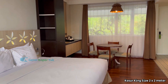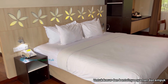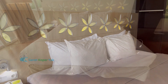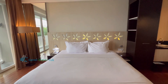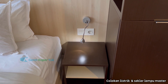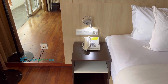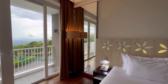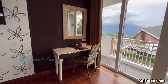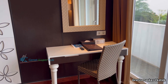Untuk tipe kasurnya adalah king size, ukuran 2 meter x 2 meter, dengan 4 buah bantal. Kenyamanan kasur dan bantalnya tidak usah diragukan lagi — sangat empuk dan nyaman. Di samping kasur ada lampu baca, colokan listrik, dan saklar lampu master. Juga ada cermin untuk seluruh tubuh dan meja kerja. Kita juga dikasih komplimentary 1 kotak masker yang ada di atas meja kerja dan boleh dibawa pulang.